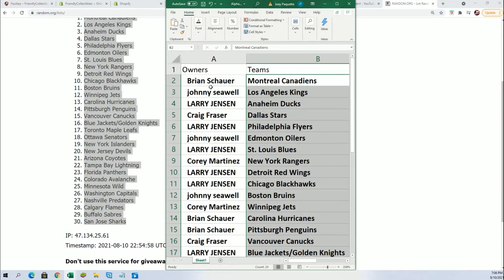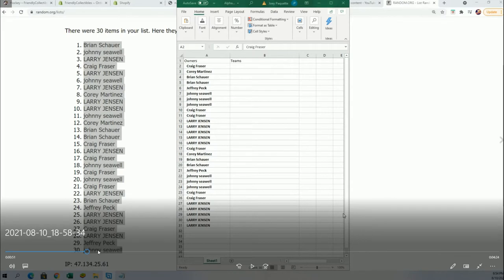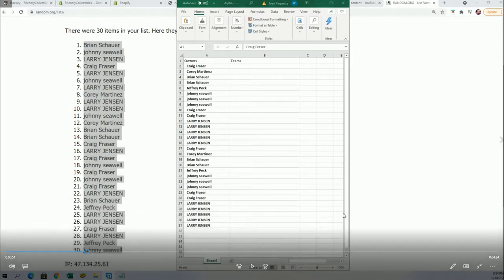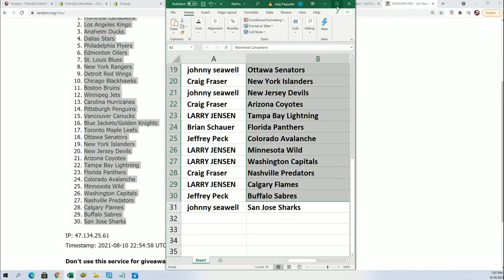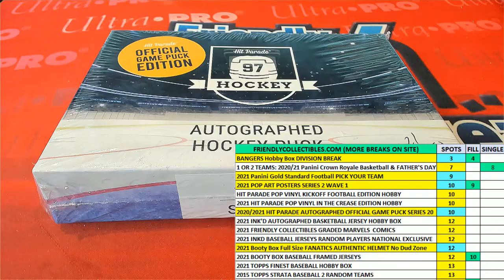We've got the correct owner name list right here, starting with Brian and going down to Johnny. Brian up top, Johnny at the bottom — everything matches up the way it was intended. Thanks to Cory for catching that, because that's an extremely rare occurrence for that to have happened, and I'm glad we got it fixed.